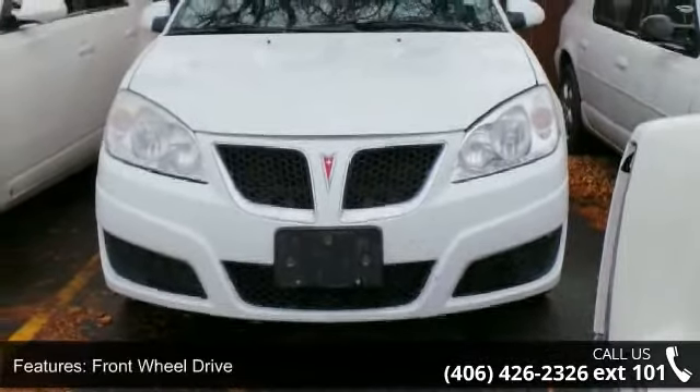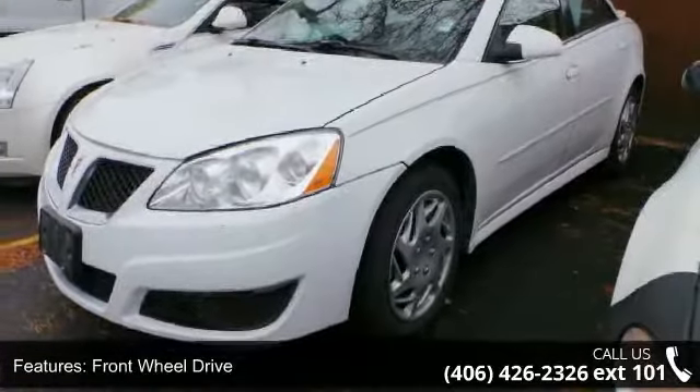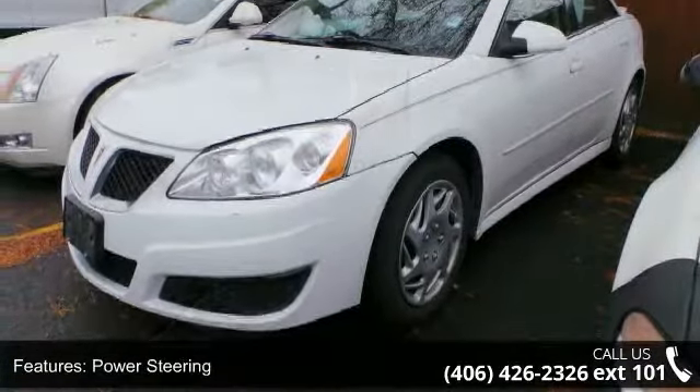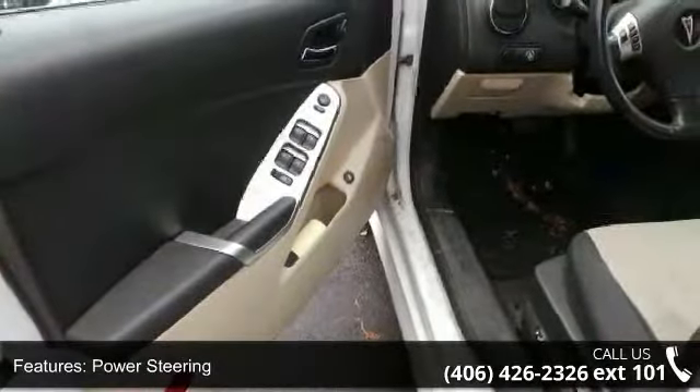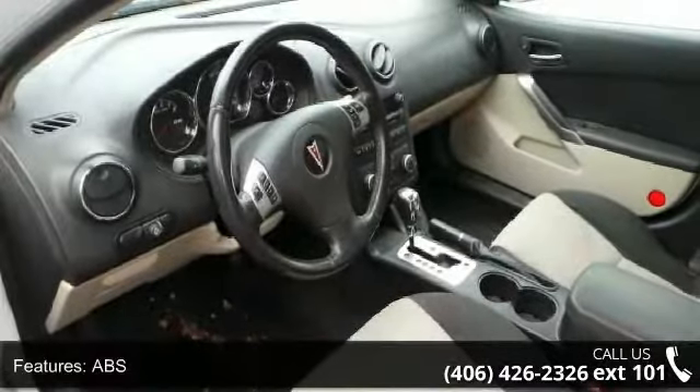Some of the top features included with this vehicle are front wheel drive, power steering, ABS, four-wheel disc brakes, traction control, steel wheels, automatic headlights, MP3 player, auxiliary audio input and satellite radio.